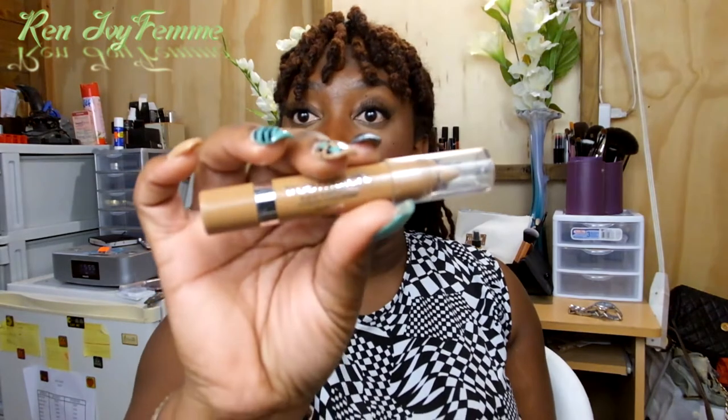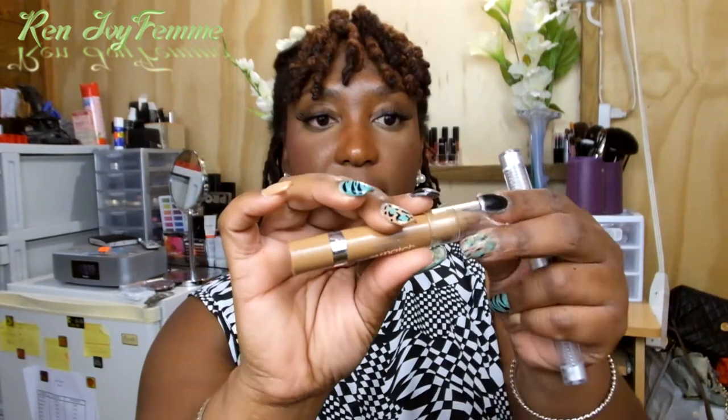This one is the L'Oreal True Match super blendable crayon concealer in NC6, 7, and 8. I used it to highlight underneath my eyes today and it's quite nice — it's blendable and very creamy, but not so much that it slips and slides. You just dot it onto your face and use your fingers to blend it out.